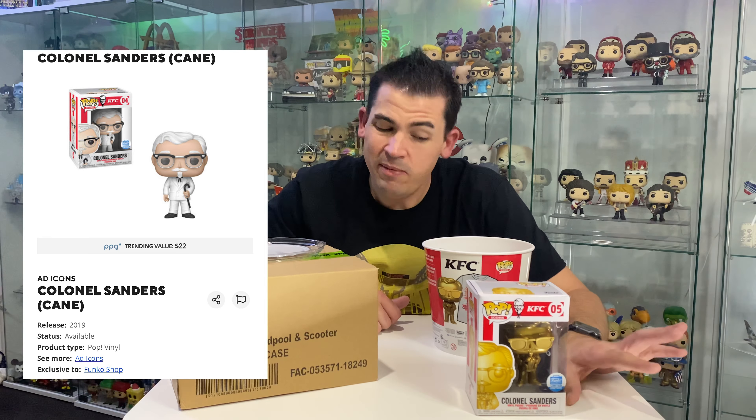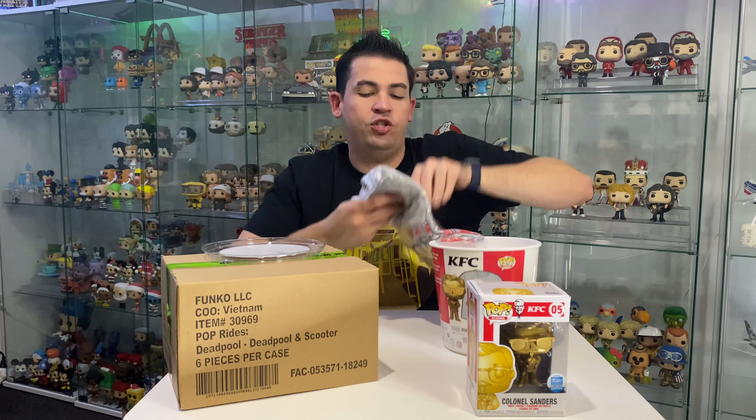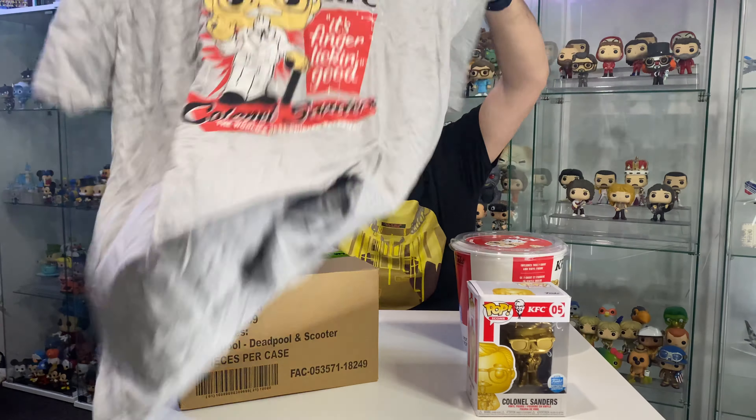There is one more Colonel Sanders which I think is the original Colonel Sanders where he's not holding a bucket. I don't have that one - maybe I'll look at getting that one in the future. Let's check out the shirt. This is my first shirt, my first Funko shirt with a Funko Pop on it.